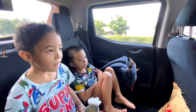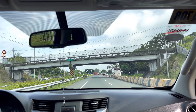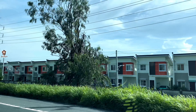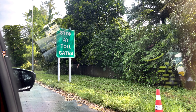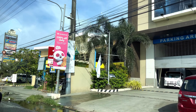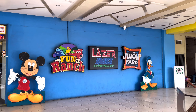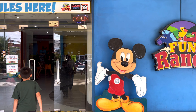Where is it located and how does it look like? Jump Yard is located in the city of San Fernando, Pampanga. It is also just a very quick ride, and we are already here. Fun Ranch and Laser Max are also in the same building, so let's check it out.